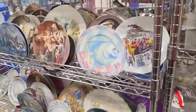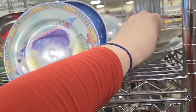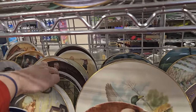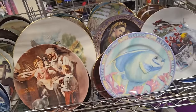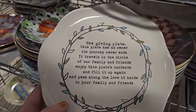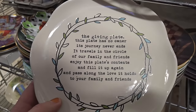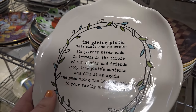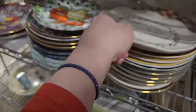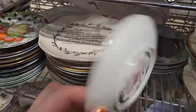I'm going to make it over to the plates. Sometimes at this store, they put in plates that are actually like fused glass plates or interesting tiles — not just collector's plates. So I'm going to look through here. Look at this plate — The Giving Plate. 'This plate has no owner, its journey never ends. It travels in the circle of our family and friends. Enjoy this plate's contents and fill it up again and pass along the love it holds to your family and friends.' And now it's here. It said the journey never ends. Oh, that is so sad — someone was like, eh, friends and family, I don't care, we're just going to end it here. Bless us all.